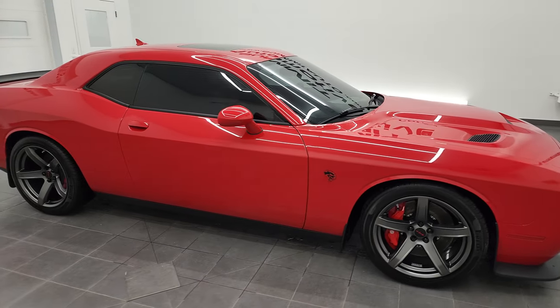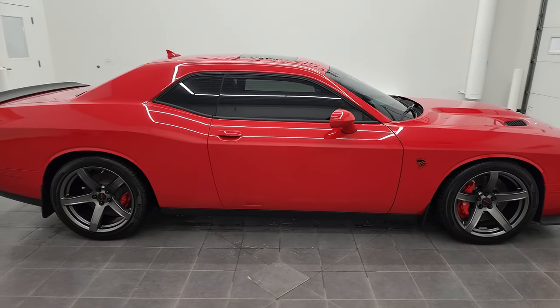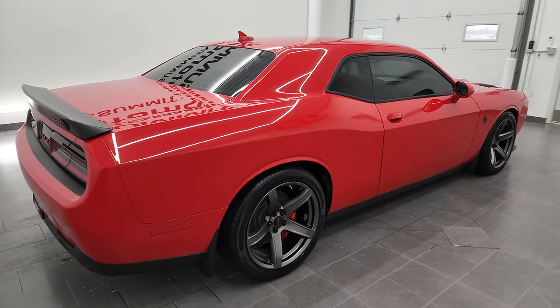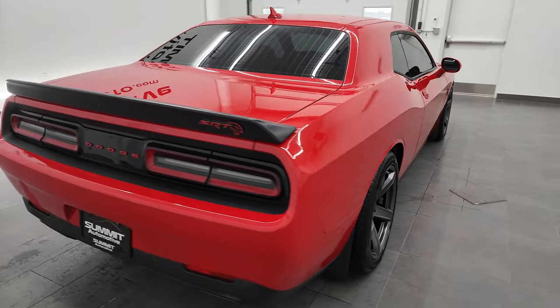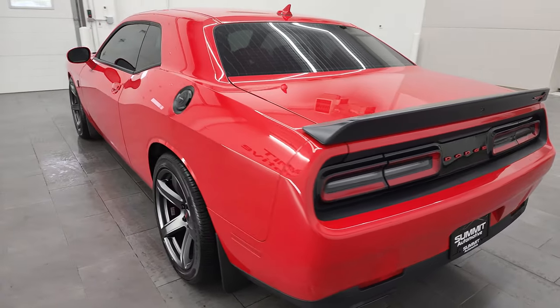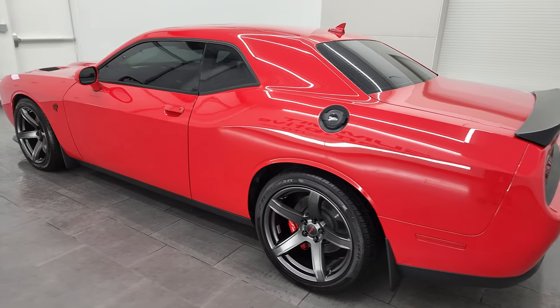Hey, this is Brett, and this 2018 Dodge Challenger SRT Hellcat is stock number 13018Z. I'm here at Summit Automotive in Fond du Lac, Wisconsin, your new and used sports car and Dodge Challenger headquarters.